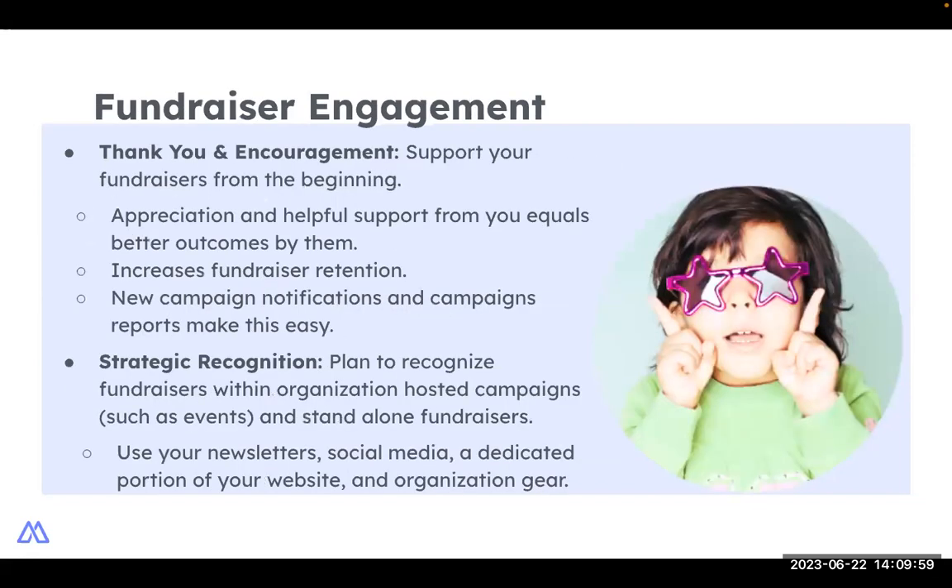Must-have number three is planning to engage, encourage, and thank your fundraisers. It's easy to get caught up thinking about donors, but peer-to-peer fundraising doesn't happen without the fundraisers. Start thanking and encouraging your fundraisers as soon as they create their pages — they will perform better with your support and knowing they're valued. Appreciation goes a long way in bringing supporters back to fundraise again. Part of being a superstar is longevity, and we want those repeat fundraisers. Fundraisers get better over time, so the more campaigns they host, the better they get, meaning more success for them and less hand-holding for you.